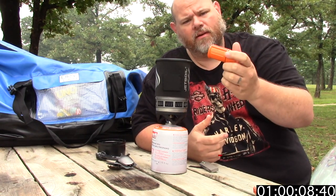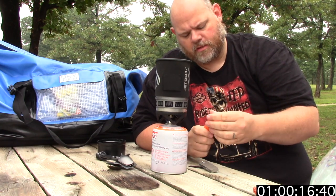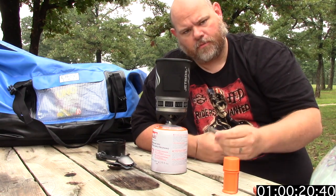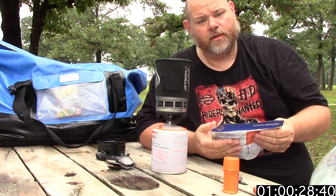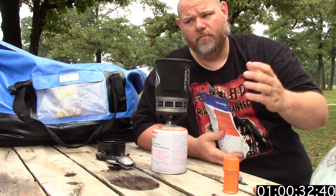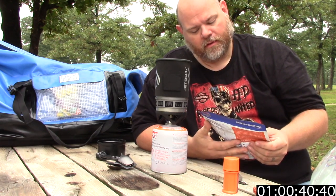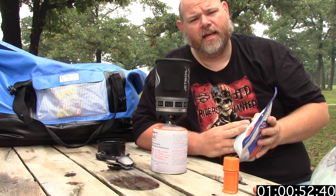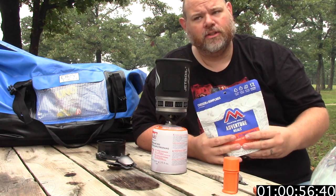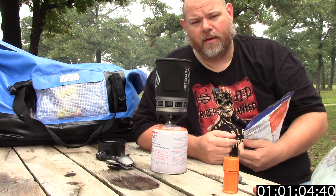I have some windproof matches here I bought at Walmart as well — it just has storm matches inside, basically very long matches, just in case I can't get the flint to work. So with the Mountain House meals, basically it's a dehydrated meal — it's a regular meal just like you would cook at home, just freeze-dried. There's going to be a link in the description where you can get some. You just add water, stir it up a little bit, wait about 10 minutes, and it's ready to eat.